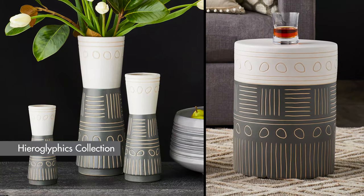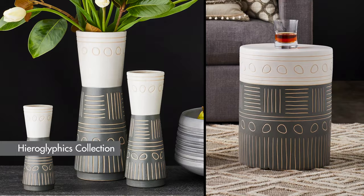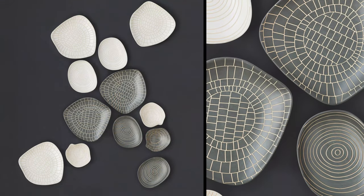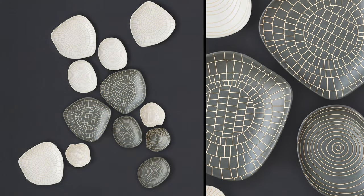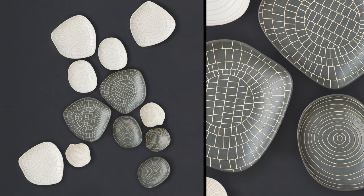Another new design collection with a reference to mid-century modern design is the Hieroglyphics Collection. Made of ceramic, the design is incised by hand before the pieces are fired. The asymmetrical, organic-shaped bowls are sold in a set of three.